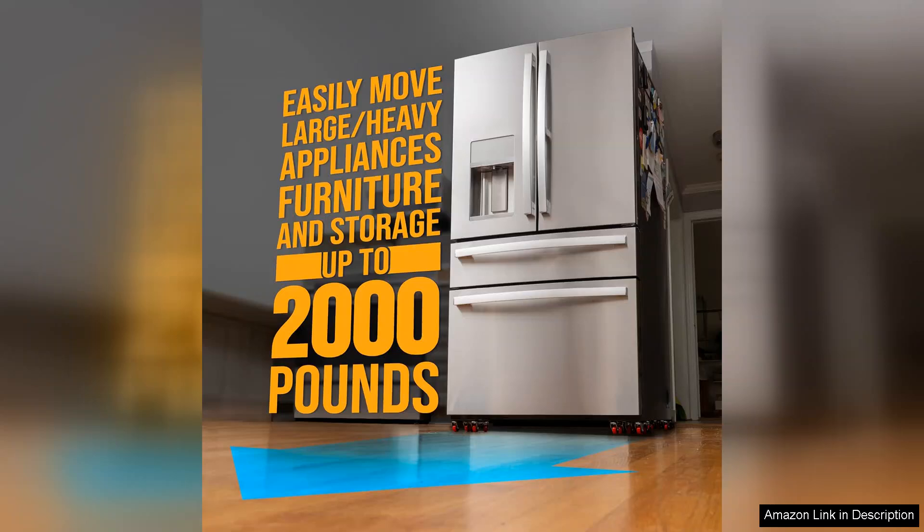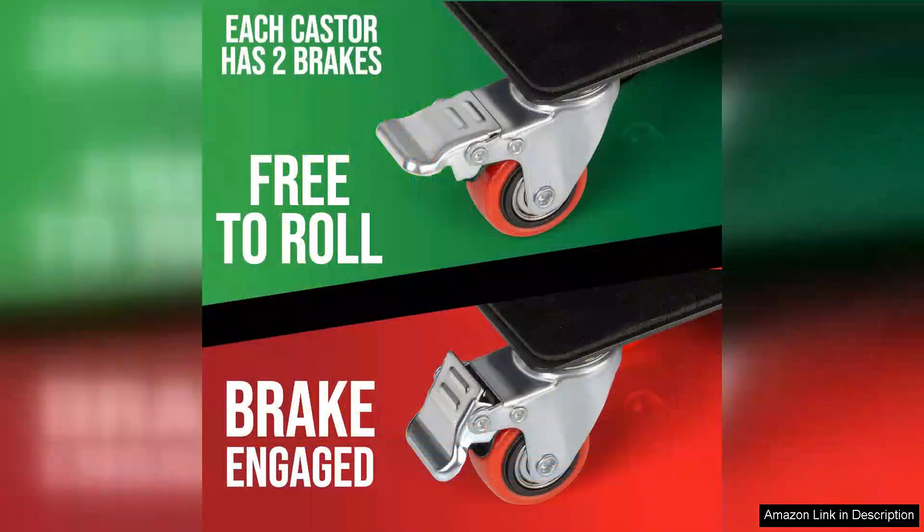I was particularly impressed with the weight capacity. These dollies handle significant loads effortlessly. This is crucial when moving items as heavy as a piano, where stability and strength are paramount.